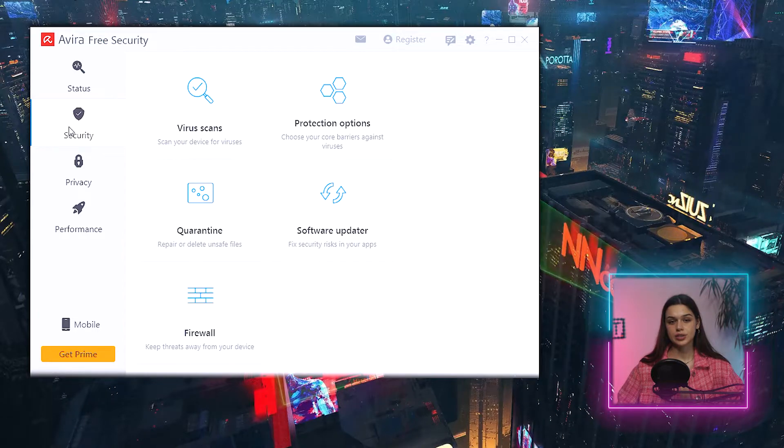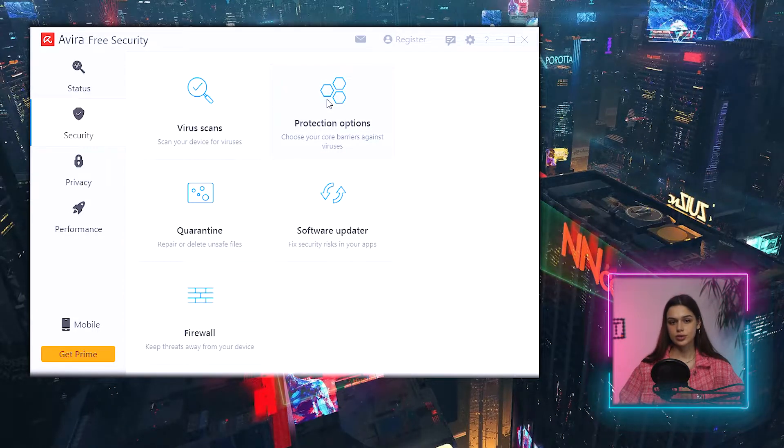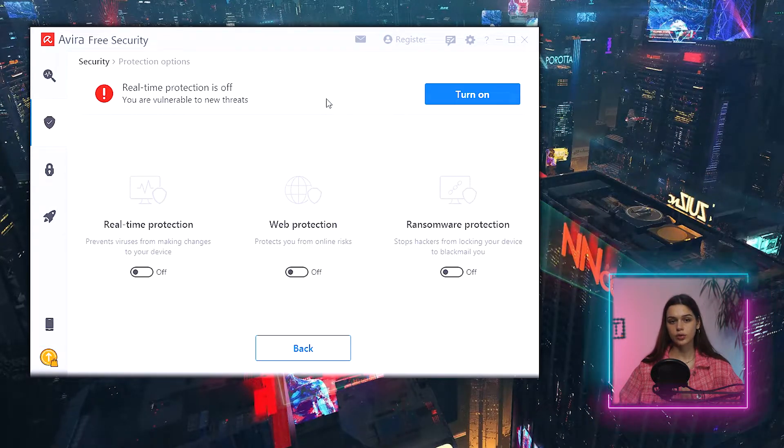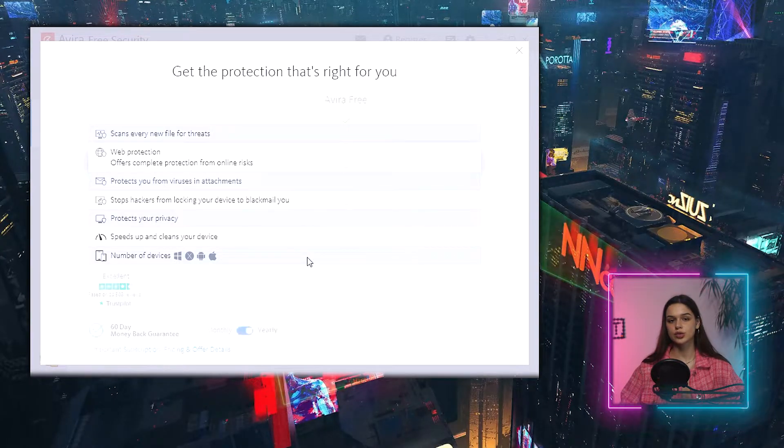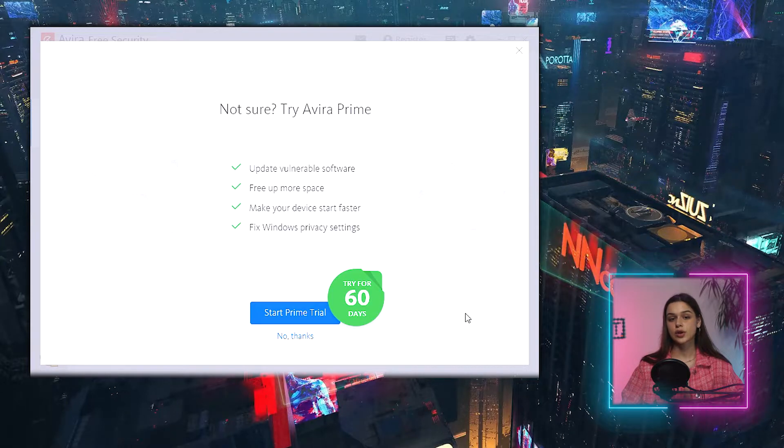Looking at protection options — real-time protection is off. It has to be on. I click 'turn on' and again nothing happens. Below, three sections are displayed: real-time, web, and ransomware protection with on/off toggles. Trying to enable any of them leads me to a notification to purchase Avira Prime. There's also a trial for 60 days, but it requires a payment method to be specified right away. 'Price is subject to change' is my favorite part.